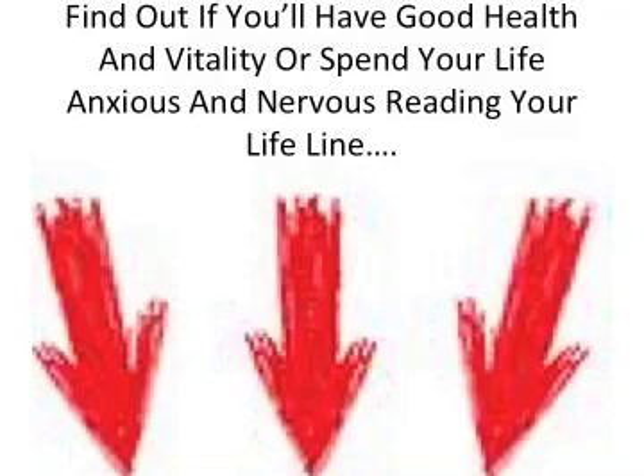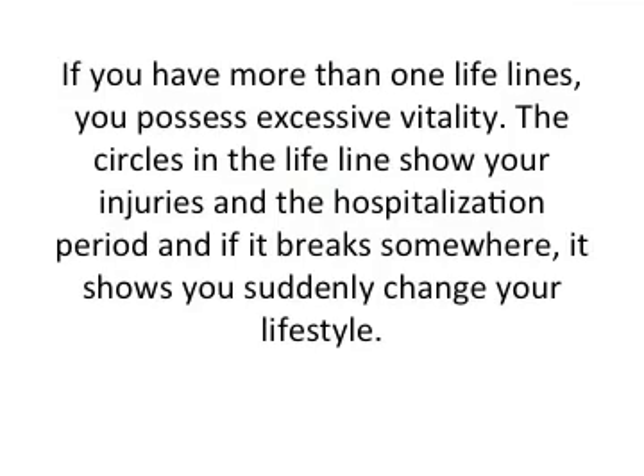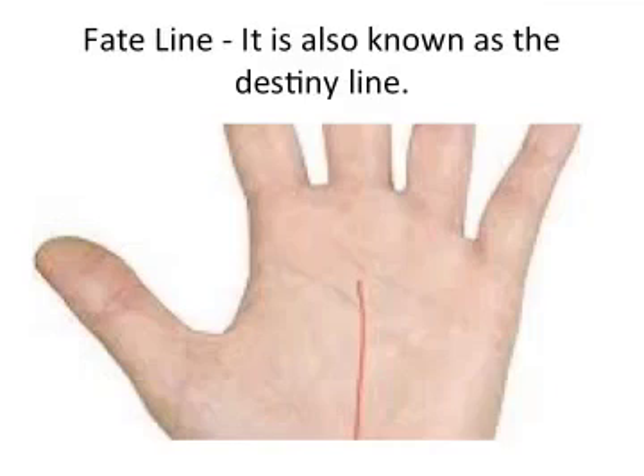If the lifeline is very close to your thumb without making a deep curve, it shows tiredness. If the lifeline is forming a semicircle, it shows that you have plenty of enthusiasm and strength. If you have more than one lifeline, you possess excess vitality. Circles in the lifeline show injuries and hospitalization, and if it breaks somewhere, it shows that you suddenly changed your lifestyle.